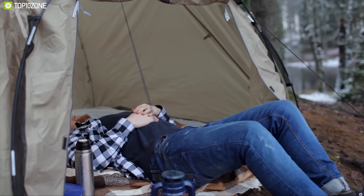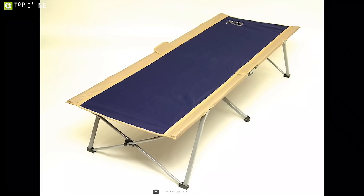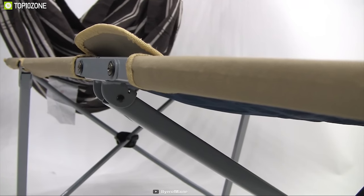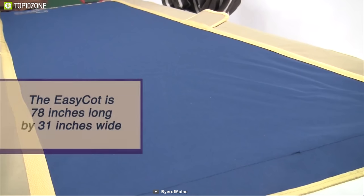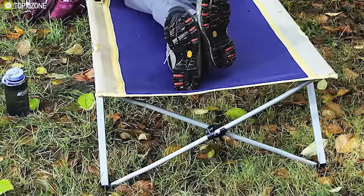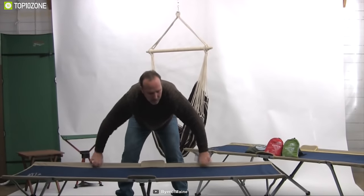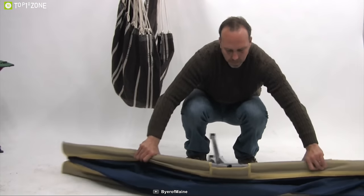No more cold nights on the ground — stay warm and comfortable with the Bear of Main Easy Cot, a unique foldable cot perfect for any outdoor trip. Made from 600-denier polyester, it is super strong and can handle a maximum payload of up to 330 pounds. This cot is 6.4 feet long, making it wide and long enough for the tallest users. With welded steel legs, it offers a smooth and stable sleeping experience.